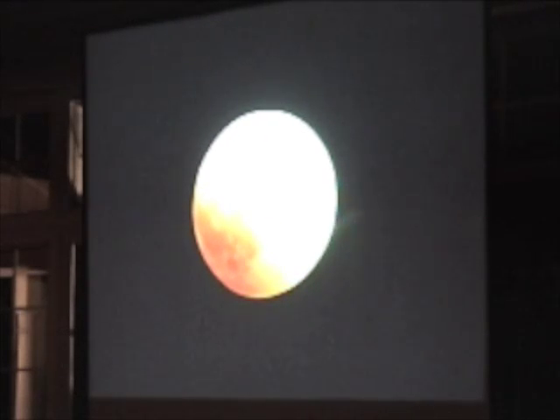And it usually looks like this. Why is it orange? Why is it coppery, reddy, orangey color, as opposed to just solid black? It's moving in a shadow.